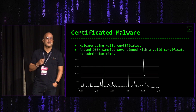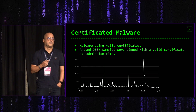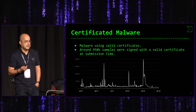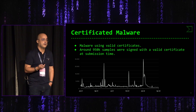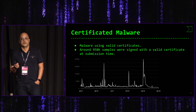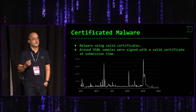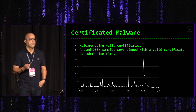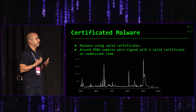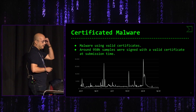Otra cosa interesante es el malware certificado: malware que emplea certificados válidos con firma correcta. Tener un fichero certificado implica que el sistema operativo no va a levantar alertas sospechosas. Y en el caso de que no sea un certificado autorizado por el sistema operativo, el hecho de tener un certificado válido también disminuye la sospecha en cierta medida.